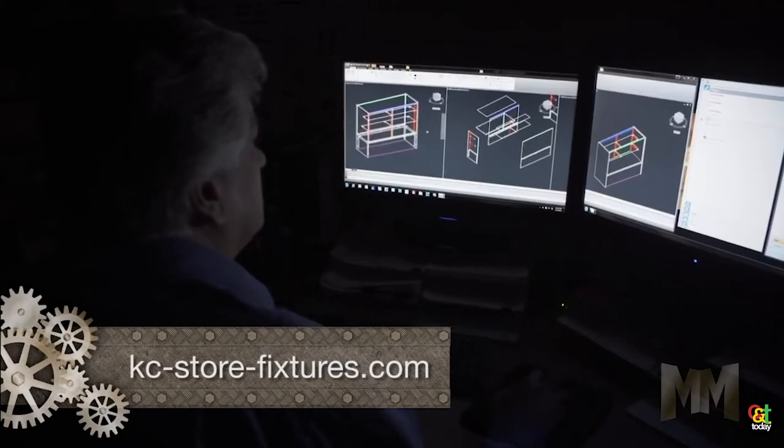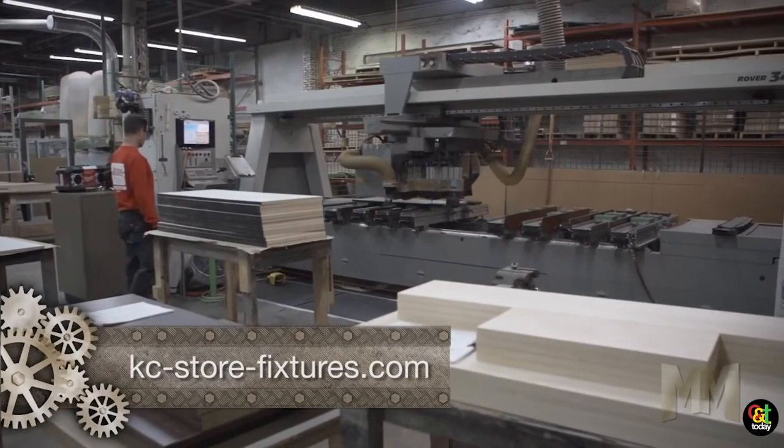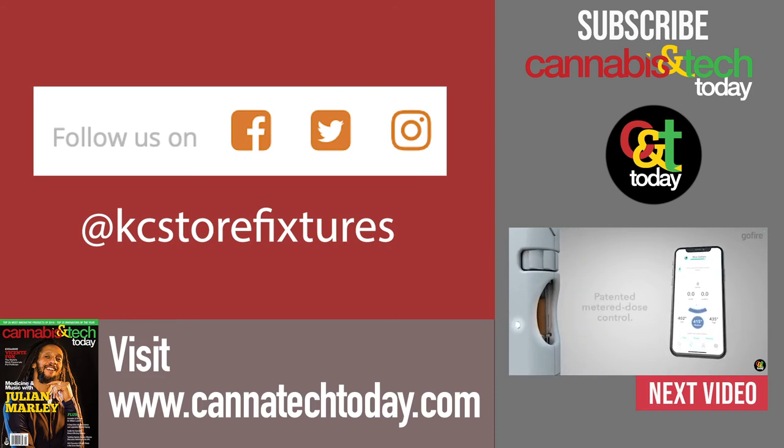Our website is kc-store-fixtures.com, and our phone number is 1-800-862-0899. We always have somebody answer the phone during business hours.